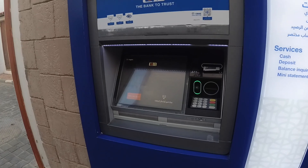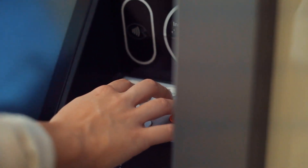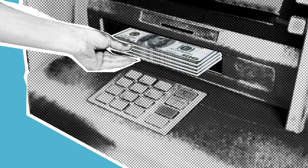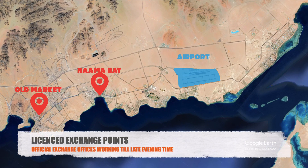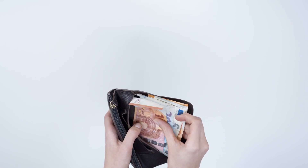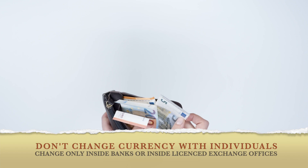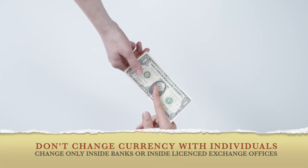Money exchange: the best way to change your foreign currency is using ATM machines, which are spread all over the city and available in every hotel. The machine will show you the exchange rate so you can accept or decline. You can also exchange at banks in most areas, or at licensed exchange points in Naama Bay and Old Market. You will need your passport for the exchange process. We highly recommend changing your foreign currency to Egyptian pounds and spending in Egyptian pounds, as spending in dollars or other foreign currencies will cost you more due to the low exchange rates most shops will offer.